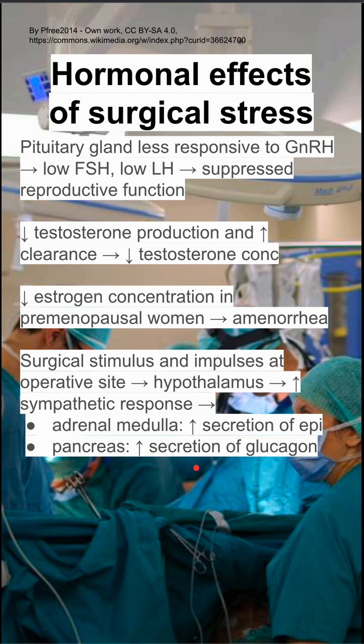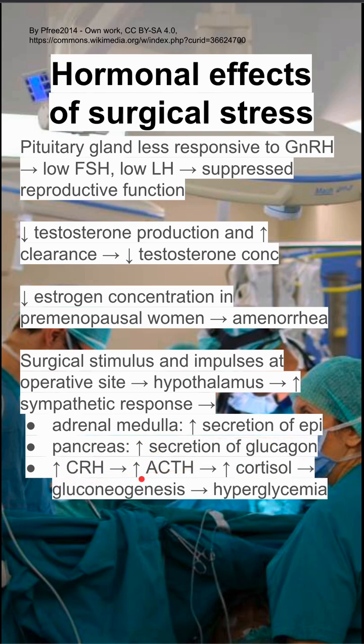In the pancreas, you'll increase your secretion of glucagon. You'll also have increased CRH, which leads to increased ACTH and high cortisol levels. This can stimulate gluconeogenesis and hyperglycemia.